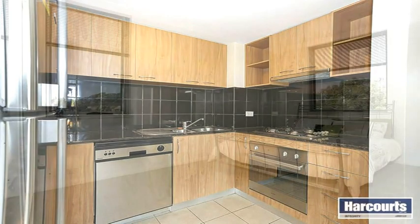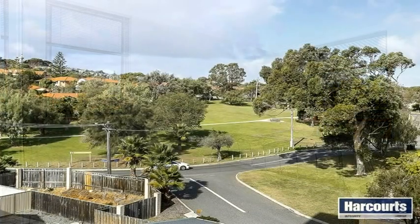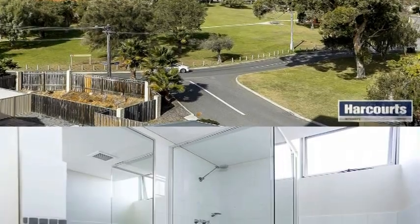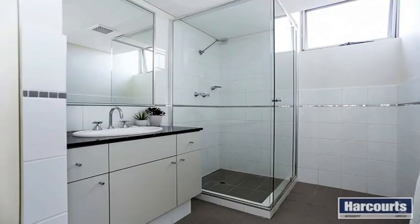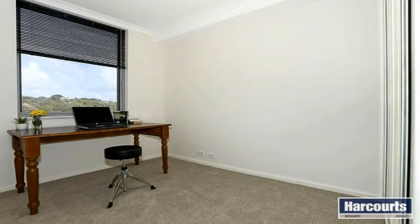Splashback tiles and plenty of overhead cupboards. Two double bedrooms with mirrored built-in wardrobes and large windows with beautiful scenery. Modern bathroom with a large vanity and shower. Freshly painted with new carpets throughout.